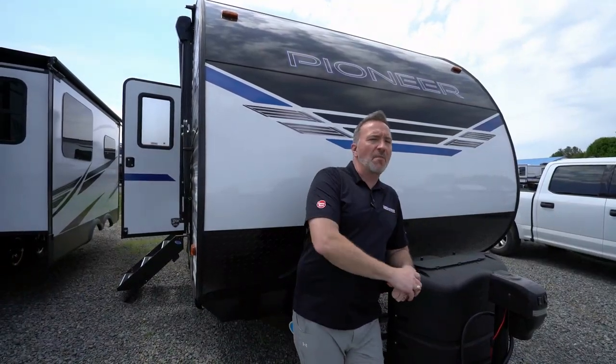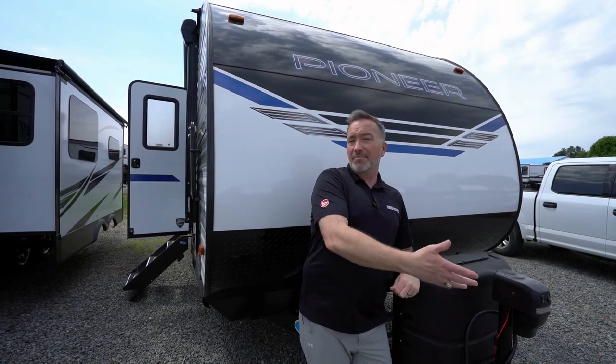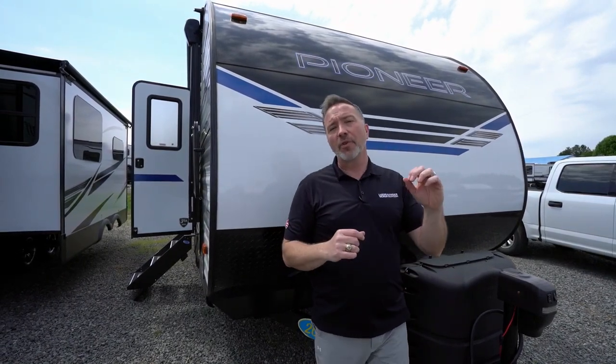If you're an adventurous couple or a small family that's been looking to dip your toe into the RV waters, maybe come out of the tent to get into something a little bit nicer, I got an entry level rear dining RV that can still sleep five to six people that's perfect for you. Welcome to the Heartland Pioneer RD210.